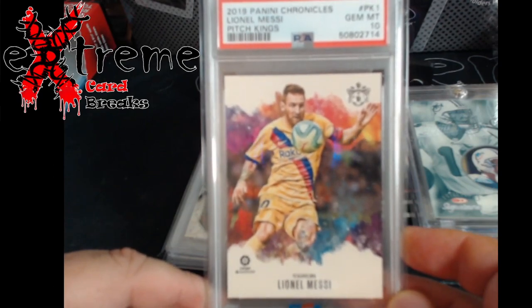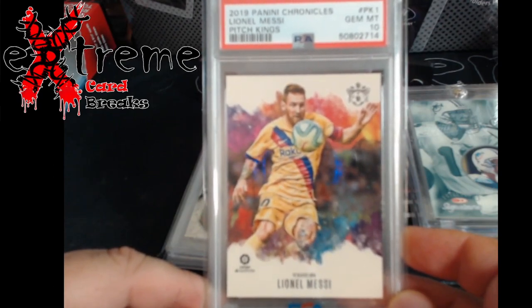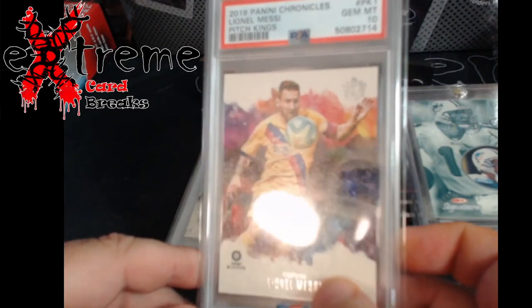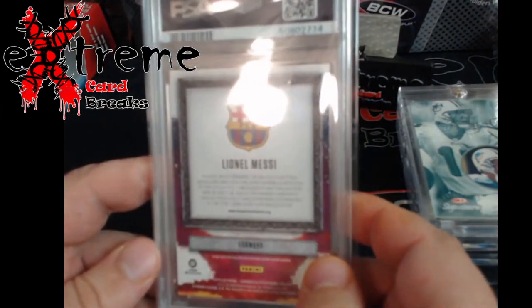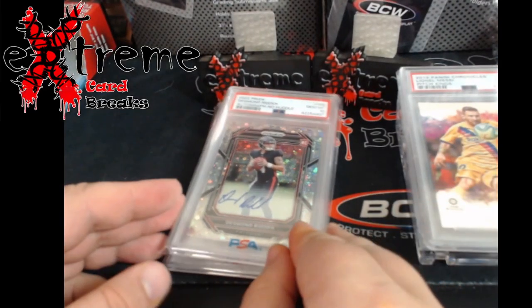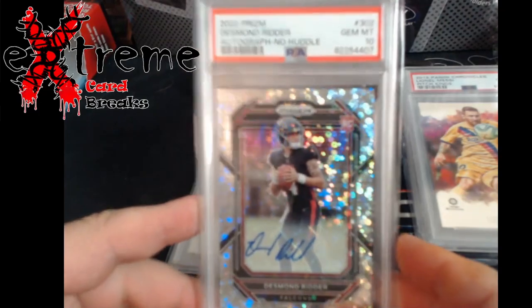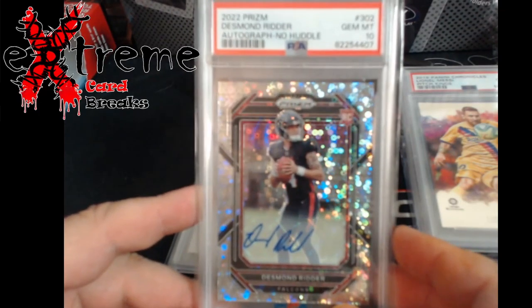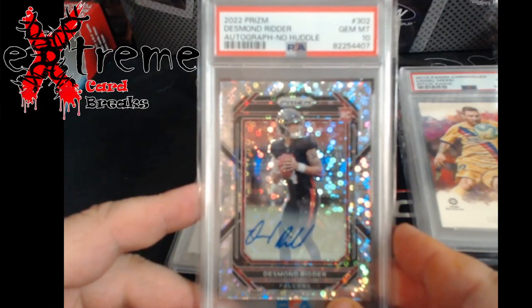Up next, 2019 Chronicles Lionel Messi PSA 10 — very cheap pickup. Messi stuff always sells, and eventually with soccer coming back into play, people are going to want Messi. It'll be a good eBay card down the road.